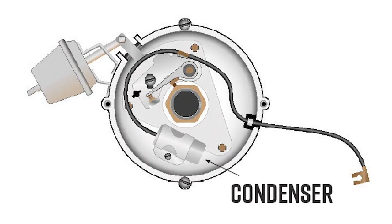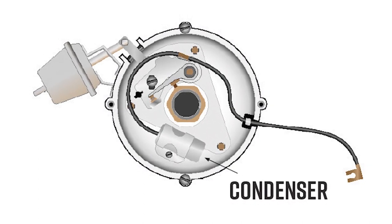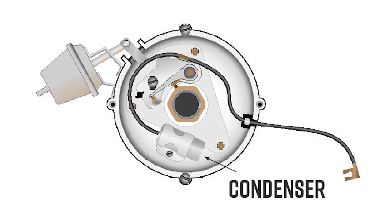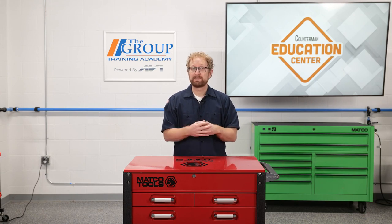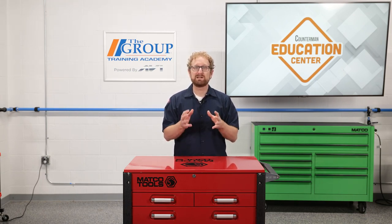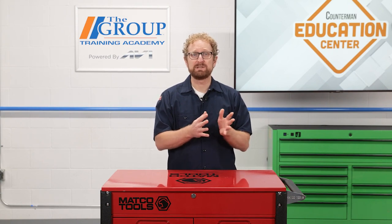The other key component in the distributor-style ignition system is the condenser. As the points open, current will attempt to continue to flow across them by arcing. The condenser quickly absorbs and dissipates this electrical energy — it eliminates arcing between the points, which would burn them up quickly, and it puts an abrupt stop to the current flow through the coil, making the magnetic field collapse quickly.